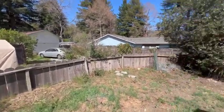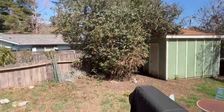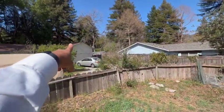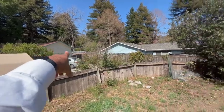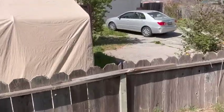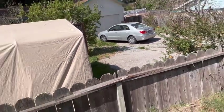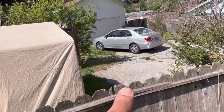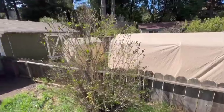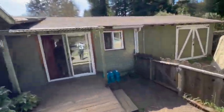This driveway right on the edge of that fence belongs to the neighboring homeowners, but the seller has an easement to use it. The seller's property line starts basically right where that shadow is, so he's got this as a secondary driveway back here as well, right next to the converted garage.